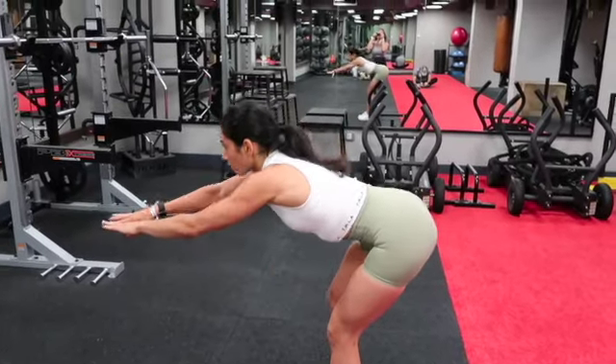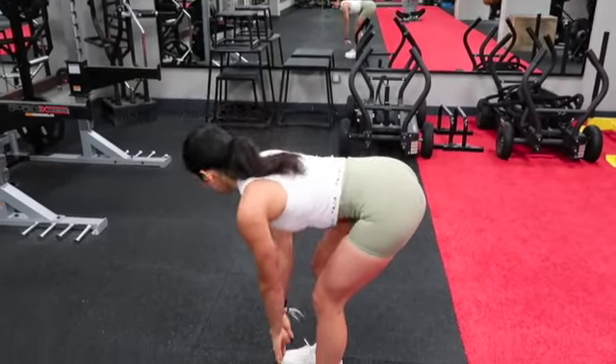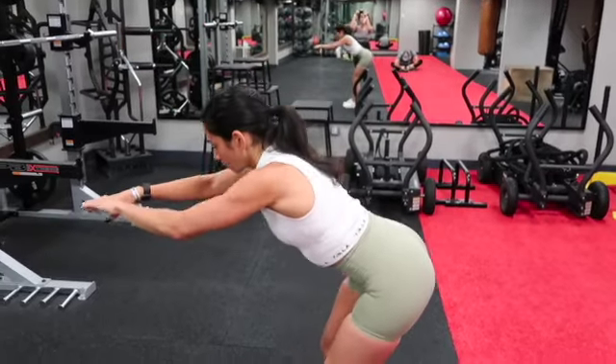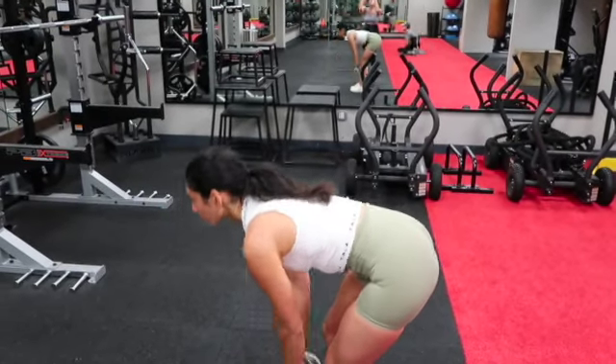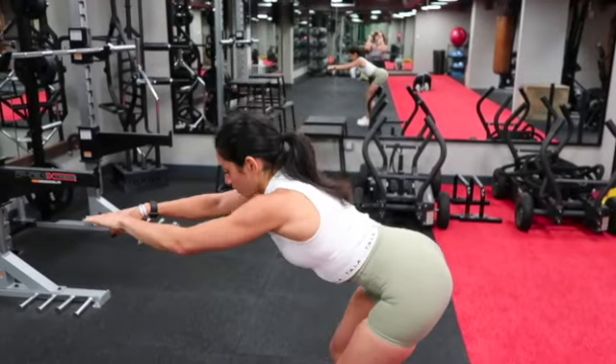I also like to focus on movements that stretch out my lower back and get blood flowing there. This reaching-forward-and-then-down position is really helpful — reaching up, forward, and then down is one rep. I'll typically complete three sets of 15 of these.